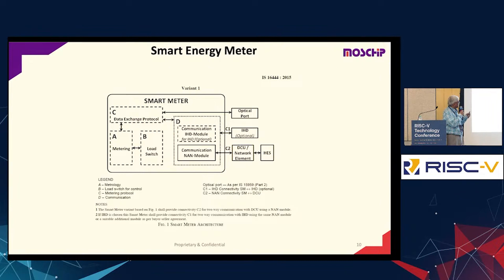Our IC covers both the metering part and the communication part. Each of them has to be separately dealt with and separately meet the globally defined standards.